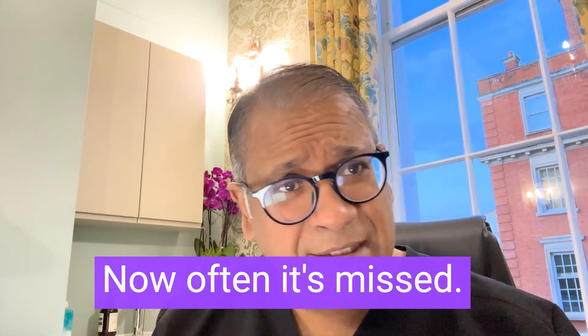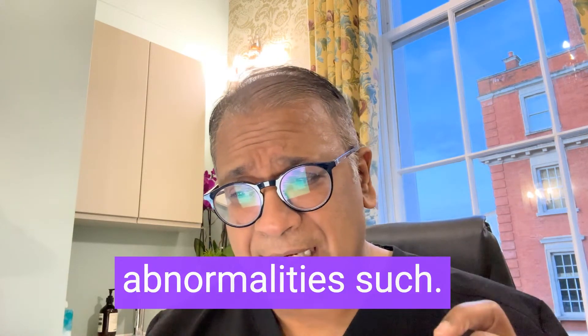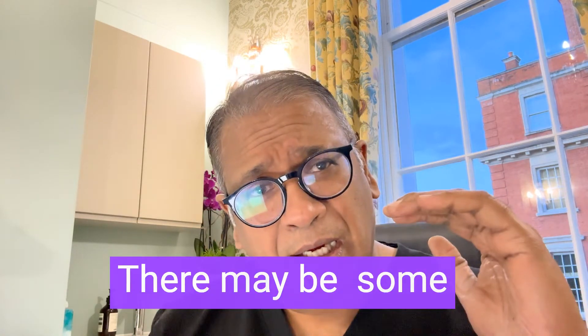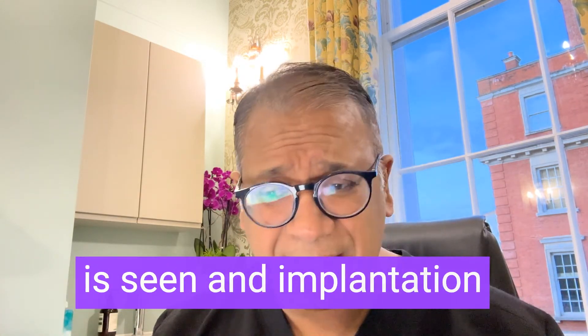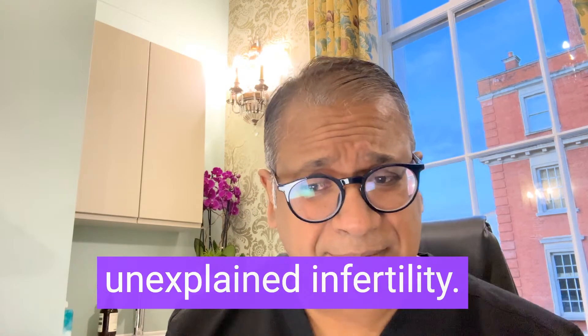Often it's missed. At hysteroscopy you see subtle abnormalities — you may start seeing small protrusions or edema. What we now know is there's some relationship between chronic endometritis and implantation failure, IVF failure, recurrent miscarriage, and unexplained infertility.